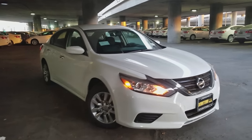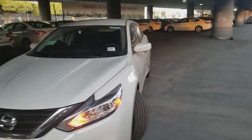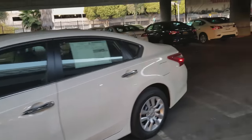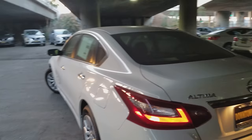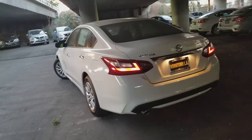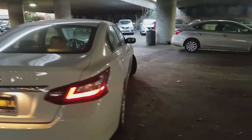Speaking of gas mileage, on the 2018 Nissan Altima you're looking at 27 city and 39 miles per gallon highway — best-in-class for a midsize vehicle that is non-hybrid. So you get incredible gas mileage without having to option out to a more expensive hybrid model.